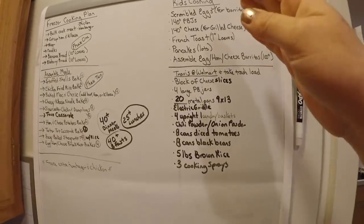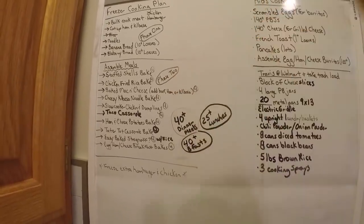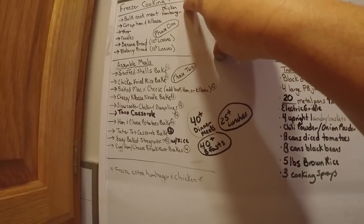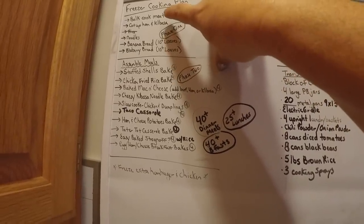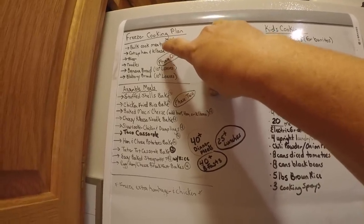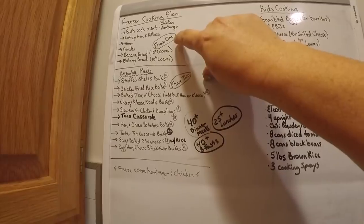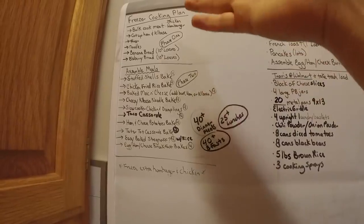This is my master plan. I have it divided into phase one, phase two — or day one, day two. For today, my goal is to bulk cook: get all the chicken and hamburger cooked, about 25 pounds of each. We also have a ham and four kielbasas I want chopped into small bites. I want all the rice cooked — already done — noodles cooked, and at least 10 loaves of banana bread and 10 loaves of blueberry bread.